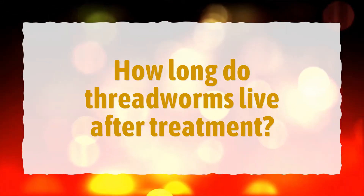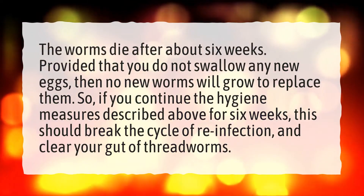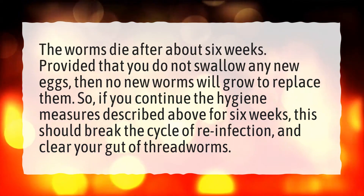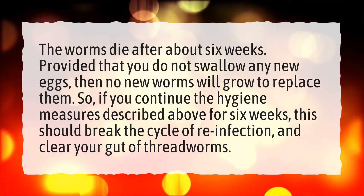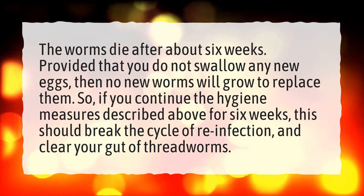How long do threadworms live after treatment? The worms die after about 6 weeks. Provided that you do not swallow any new eggs, then no new worms will grow to replace them. So, if you continue the hygiene measures described above for 6 weeks, this should break the cycle of re-infection and clear your gut of threadworms.